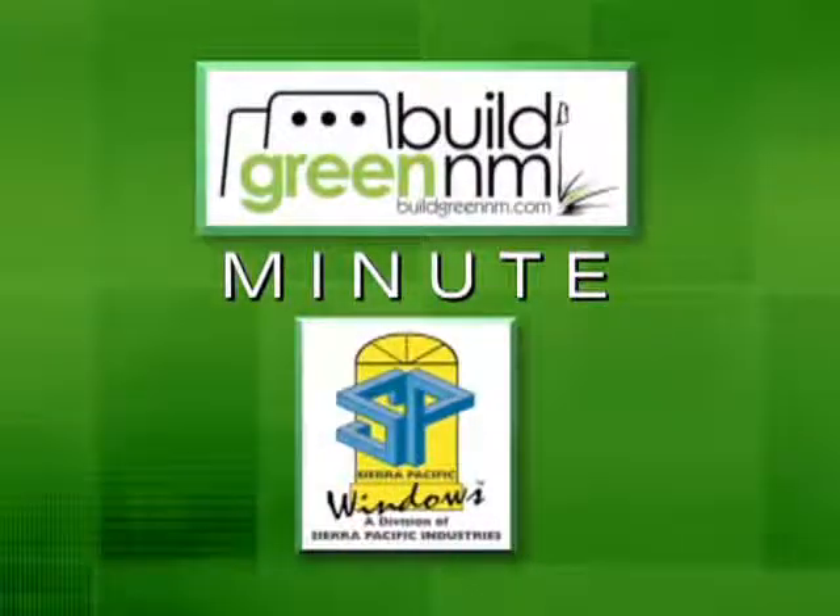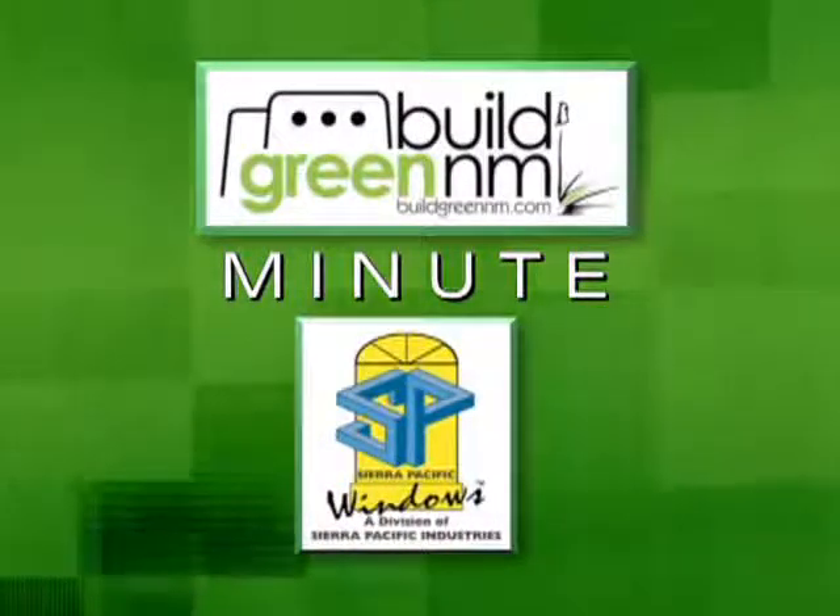This Build Green New Mexico Minute is brought to you by Sierra Pacific Windows. Hi and welcome to the Build Green New Mexico Minute. With us this morning is Andrea White, who is with Sierra Pacific Windows.